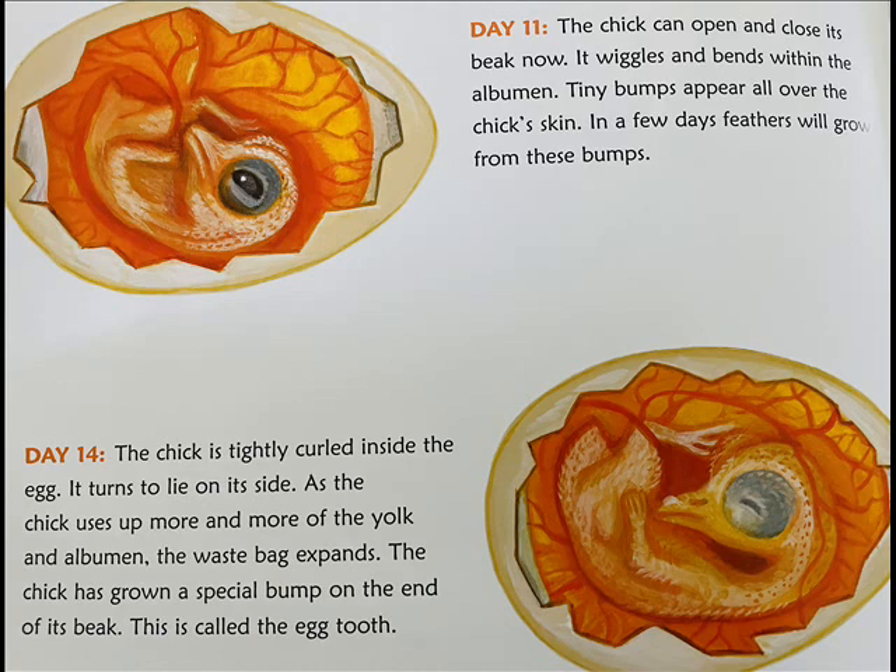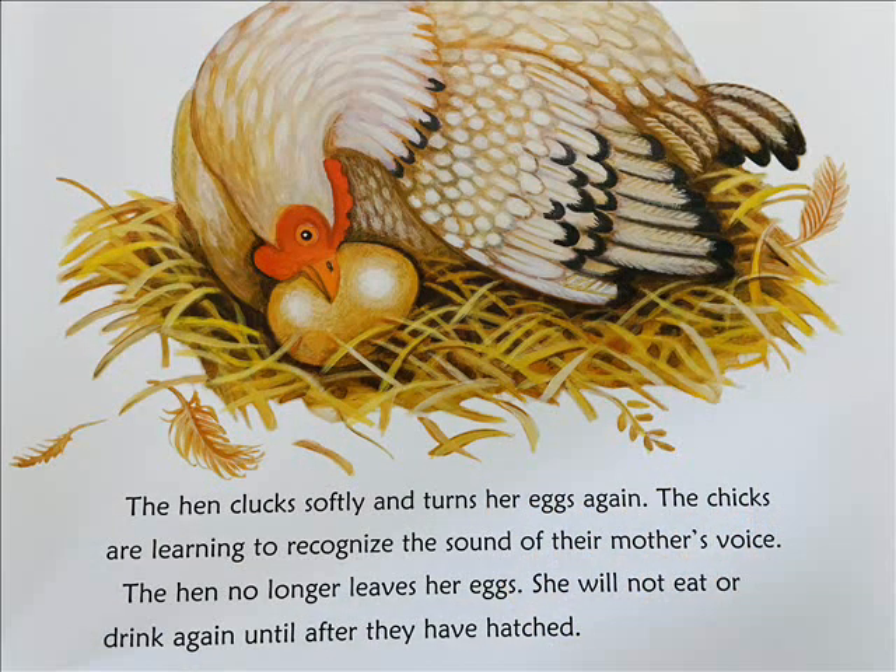Day 14: The chick is tightly curled inside the egg. It turns to lie on its side. As the chick uses up more and more of the yolk, the albumin and the waste bag expand. The chick has grown a special bump on the end of its beak called an egg tooth. The hen clucks softly and turns her eggs again. The chicks are learning to recognize the sound of their mother's voice. The hen no longer leaves her eggs — she will not eat or drink again until they have hatched.